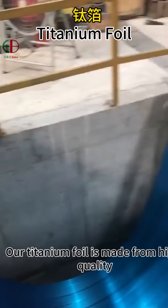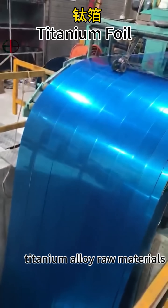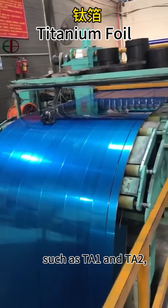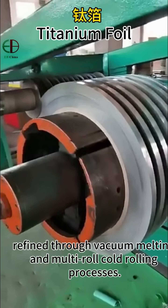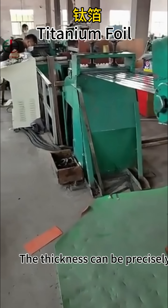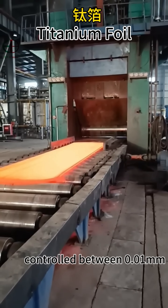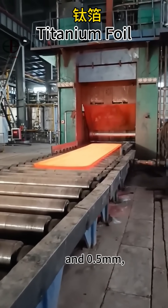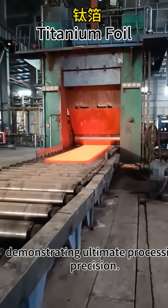Our titanium foil is produced from solid titanium alloy, such as Grade 1, through vacuum melting and multi-pass cold-rolling processes. The thickness is precisely controlled down to 0.01 mm, and the product demonstrates ultimate precision performance.